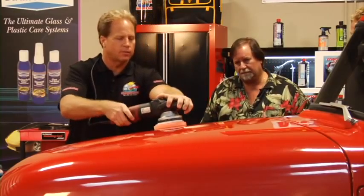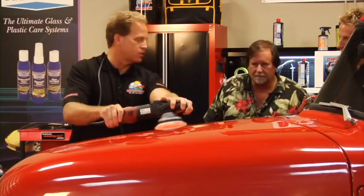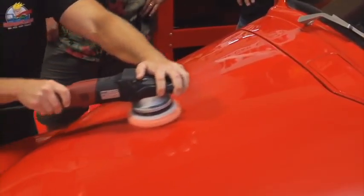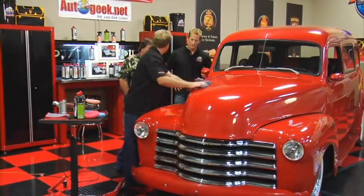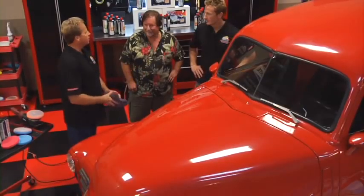It's just this easy — spread your product out first, turn the speed up. This is what we would call show car polishing because it is the extra step, and a lot of shops skip it. But I think you'll agree, when you've got something as big as this and as beautiful as this, that's what you want out of a show car finish. Then you put a coat of wax on it and that protects it.